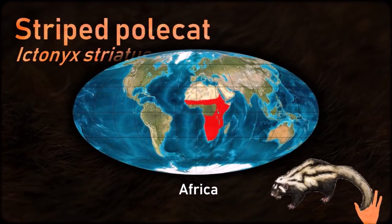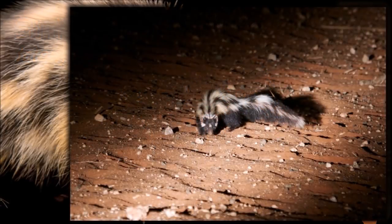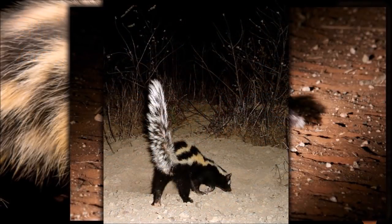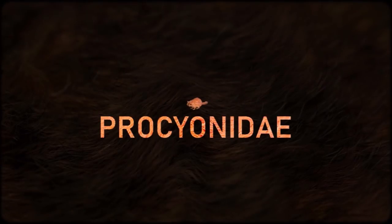The striped polecat is an aggressive and very territorial animal. It marks its territory with its feces and through an anal spray. The spray serves as a defense against predators, in a similar manner as employed by skunks.